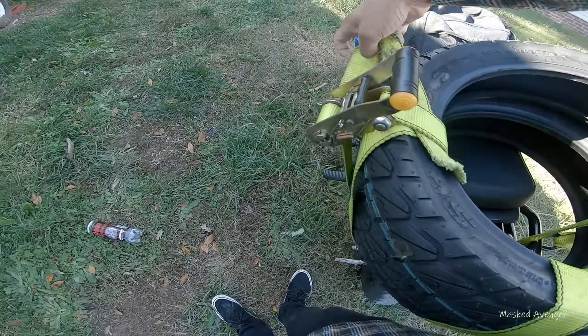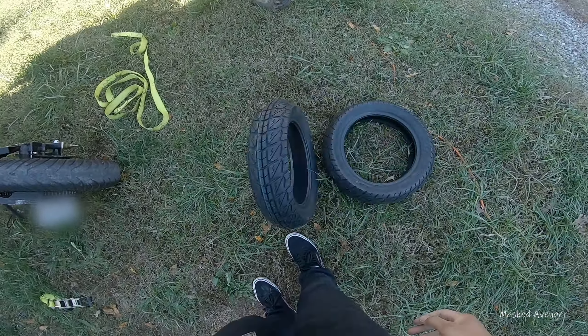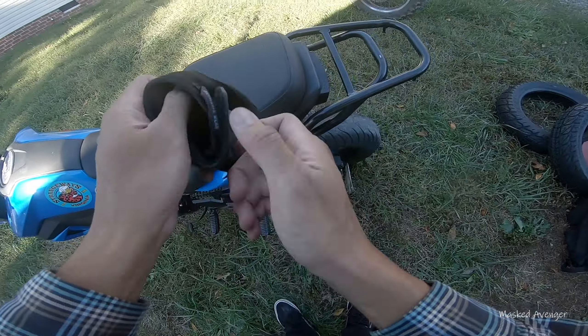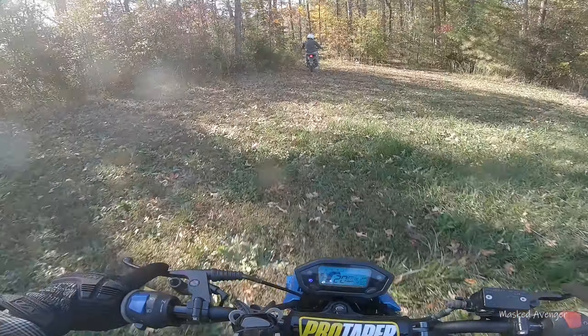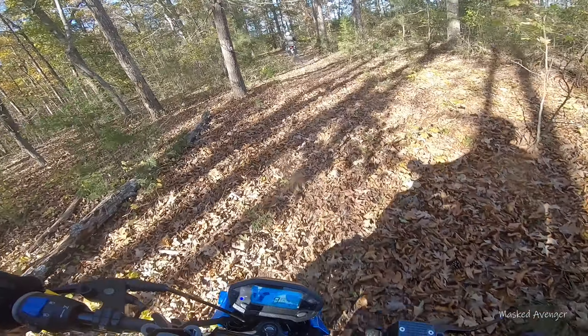Let's get these tires out. Slight change of plans — I'm gonna roam around the property real quick on these tires and then switch those over. Swede just got a GoPro too, so there should be some dual-angle camera action to be had here pretty soon.